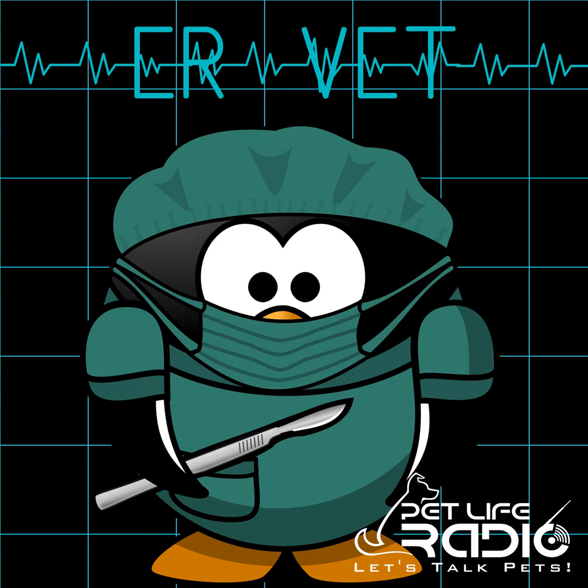Well, that brings us to the end of today's show. Find me at Dr. Justine Lee on Facebook or email me any of your pet questions at drjustine@petliferadio.com. We'd like to thank Mark Winter, our producer, for making this show possible. See you at the next episode of ER Vet.